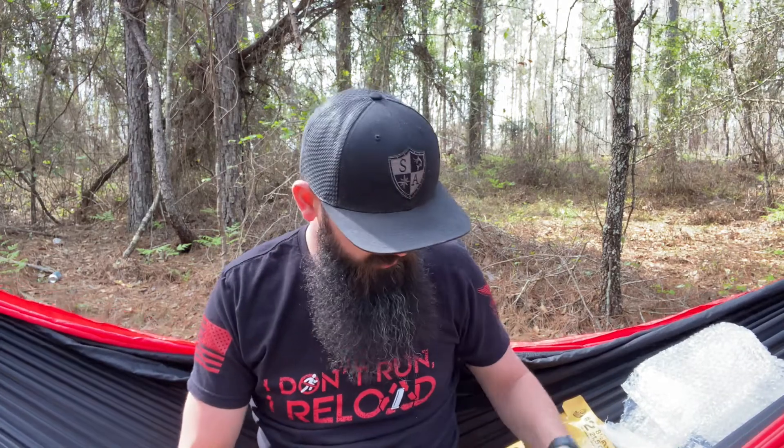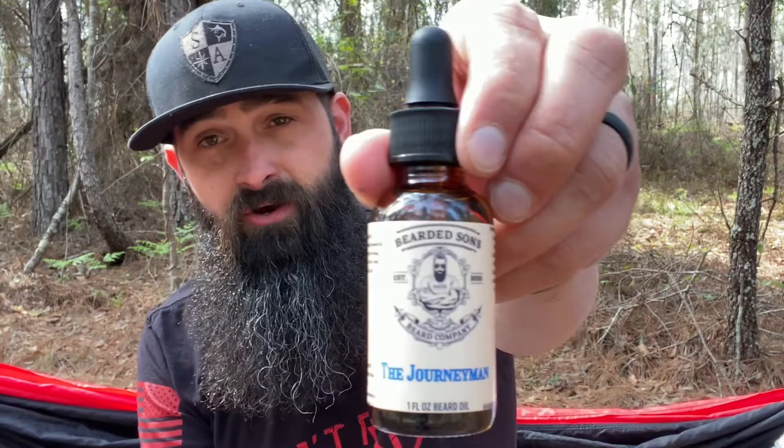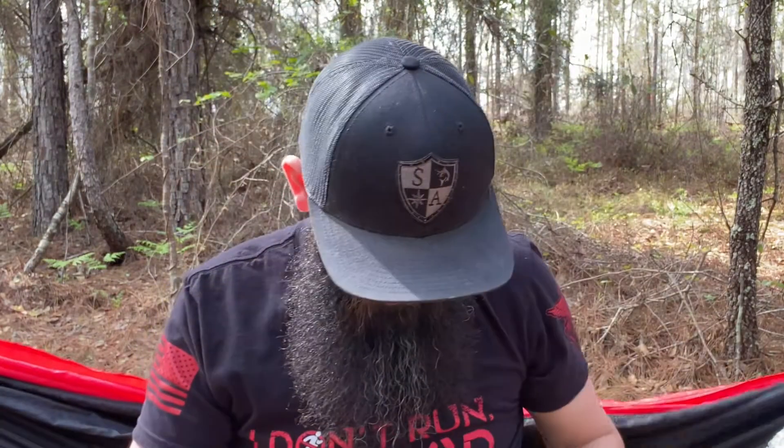They are two-ounce beard butters and one-ounce beard oils. He said these are their top three. So we have the Foreman, we have the Journeyman, and we have Leather Up. I'm gonna guess the leather-scented one is this one — let's see if it says anything about the scent on there.